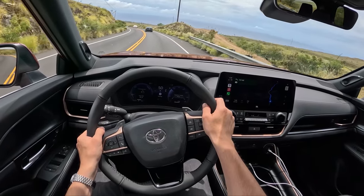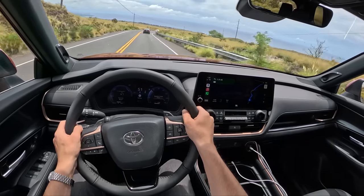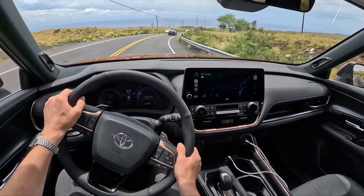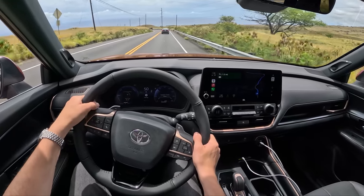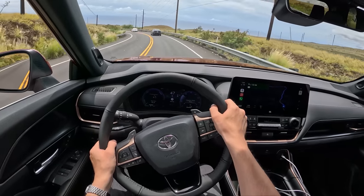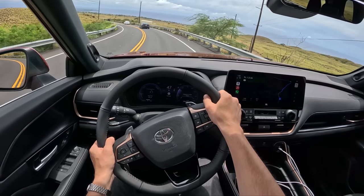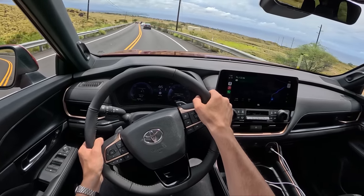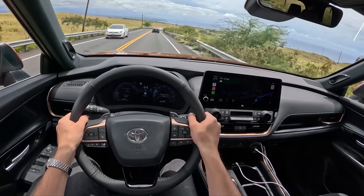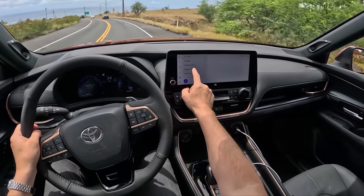Is this Grand Highlander going to make me sell our Highlander Hybrid Limited and get a Grand Highlander? Probably not — it's a little overkill for what we need with just one kid right now. But if we have twins or something, it might be worth it to get that larger third row to fit family more easily, because we barely use our third row right now and just need the extra space for rear-facing child seats.